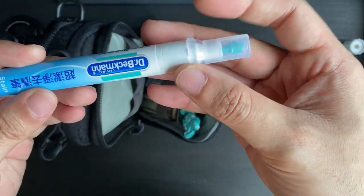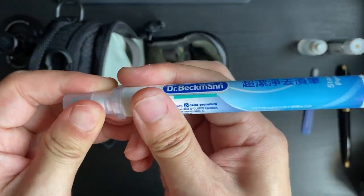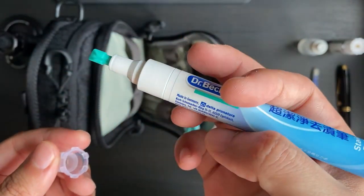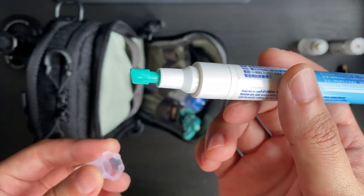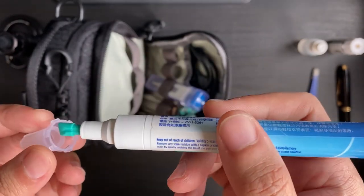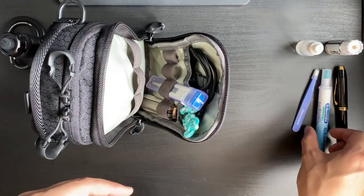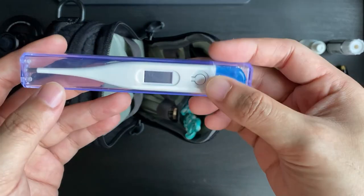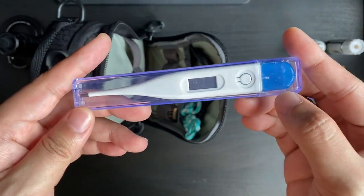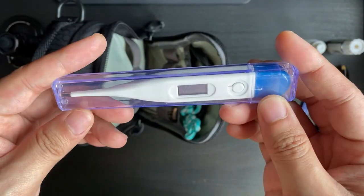Next is a stain pen, also known as a detergent pen. It cleans off stains with a little detergent solution — great for when there's gravy or soy sauce on your shirt while you're out. And of course there's a thermometer because of COVID-19, just in case I need a quick measurement of my body temperature — good to have around.